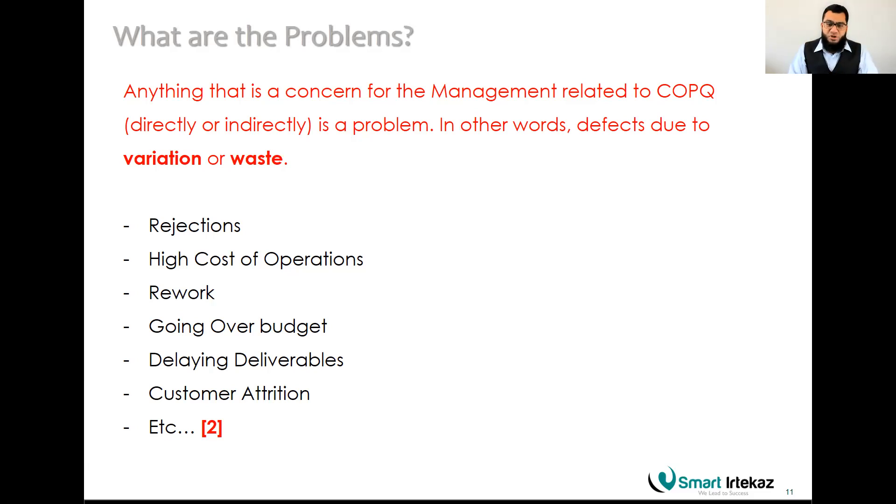You have an upper specification limit and a lower specification limit from your stakeholders — for example, a product weight that can go as low as 98 grams and as high as 102 grams. If the product exceeds 102 grams, it is a defect — it will be rejected by the customer and represents a cost of poor quality (COPQ). COPQ includes rejections, high operational costs, rework, going over budget, delayed deliverables, and customer attrition.